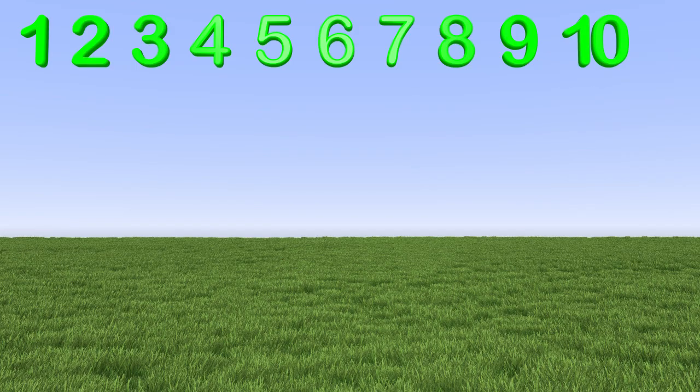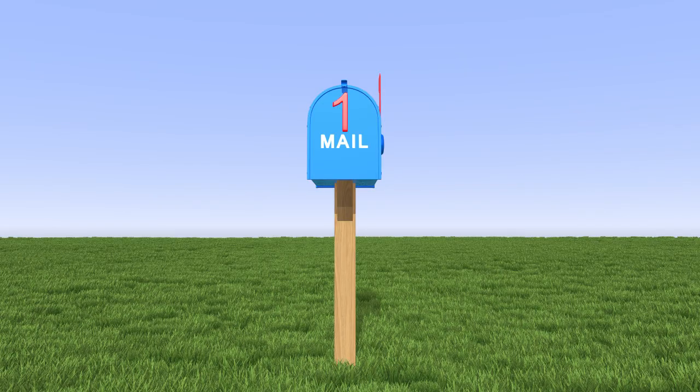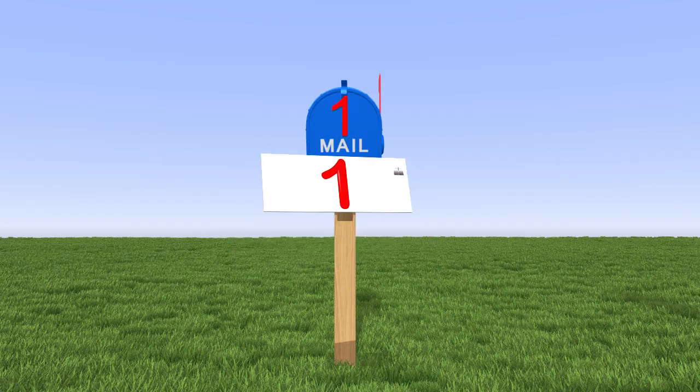Now that we know the numbers, let's deliver the letters to the mailbox. This mailbox is mine, it is for the number 1. Which letter goes in my mailbox? It needs to be the number 1. This letter has the number 1 on it, so it goes into the number 1 mailbox.